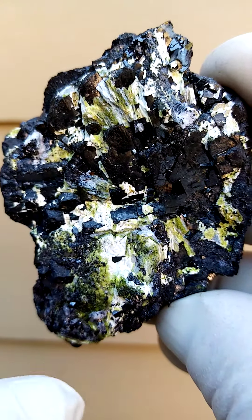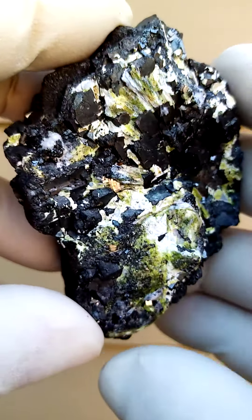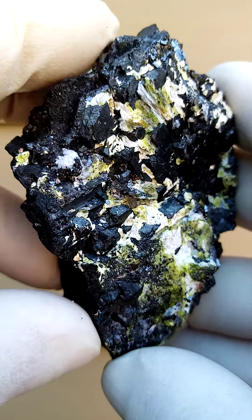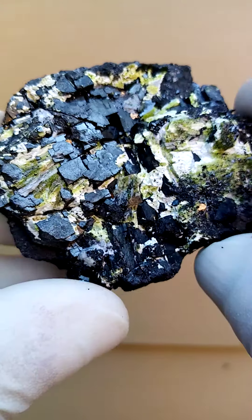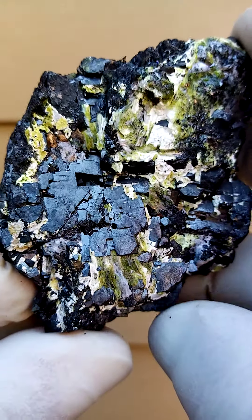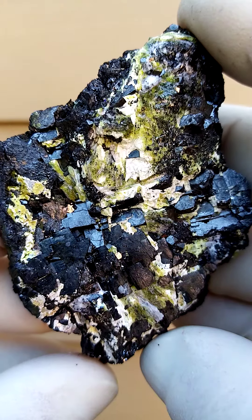Associated with this material would be etringite, the white, the yellow, and then the white material could very well be, in my estimation, perhaps gypsum. I don't see any other associations. At times I do find what appears to be godefroyite, etc.